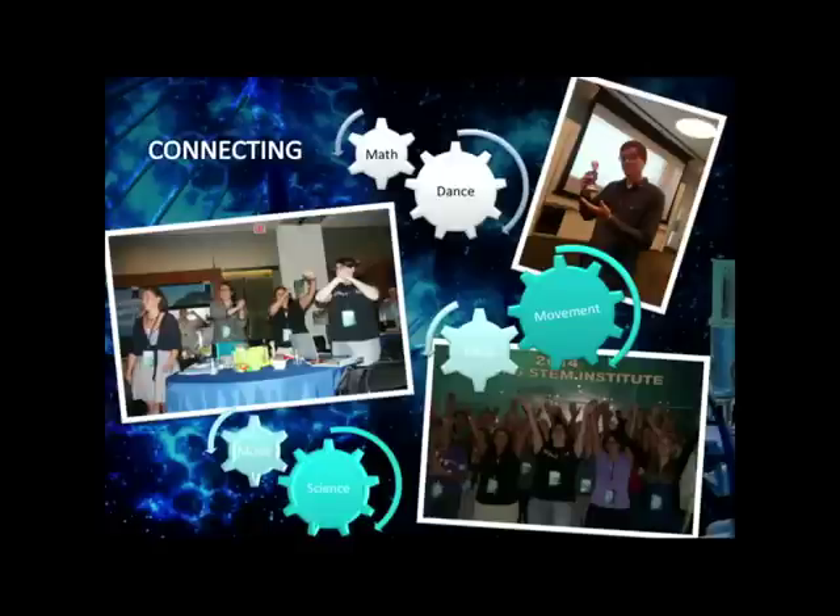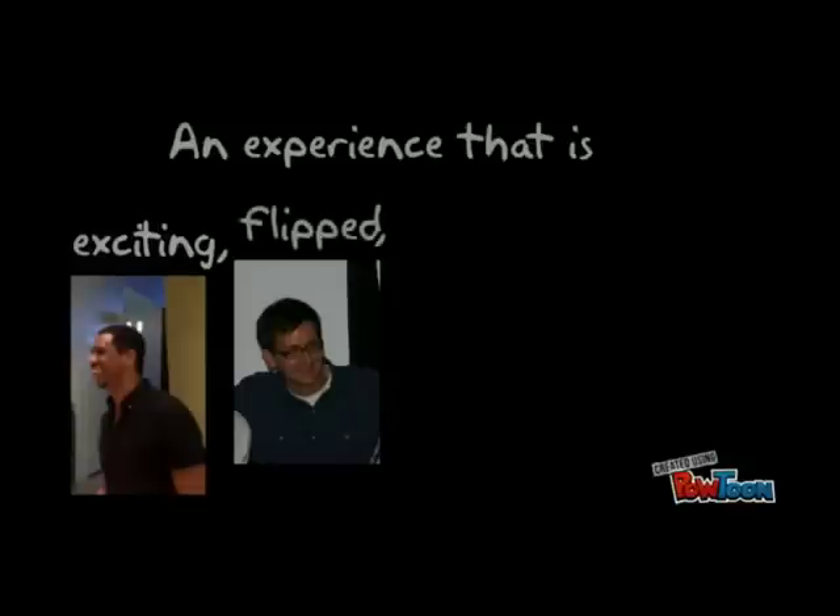Building a classroom — any classroom, the STEM classroom, a history classroom — it's about connecting, making those connections between math and dance, facts and movements, music and science. So we're up and dancing and out of our comfort zone, and already everyone's like, okay, I see how I can do this. And so it really got us going early, which was awesome.